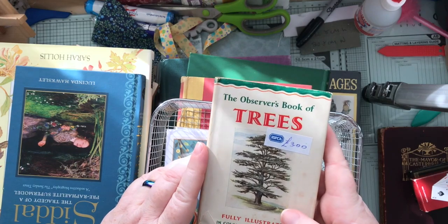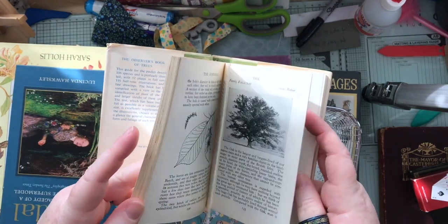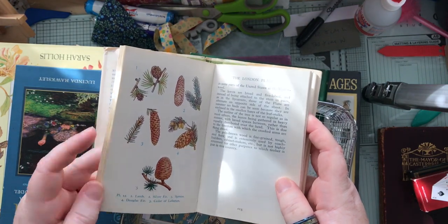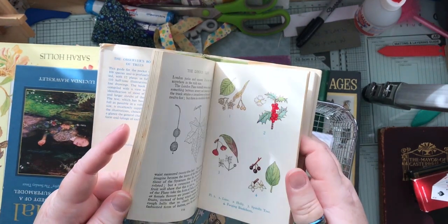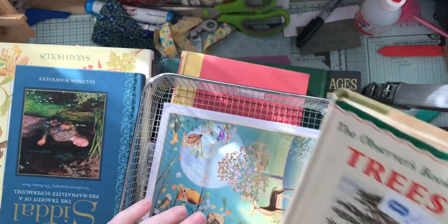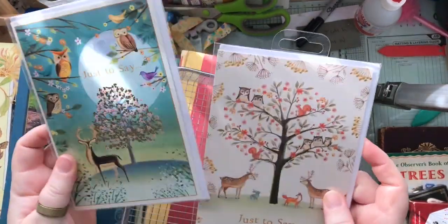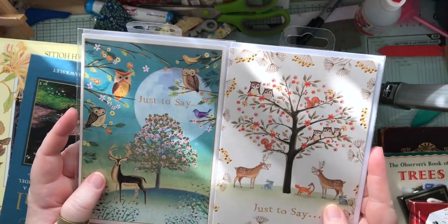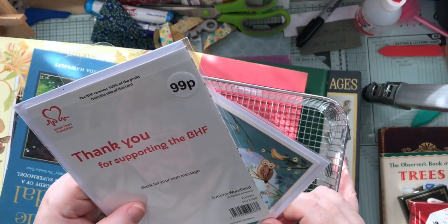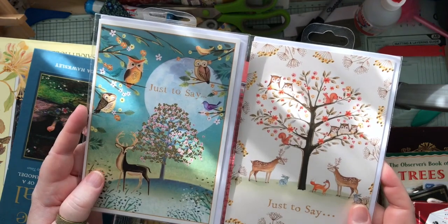This is a book, Observer Book of Trees. This cost me £3. It's not the best Observer Book — it's on shiny paper — but it does still have these lovely illustrations. So for £3, I thought that was pretty damn good. I've got a couple of cards which I think I'm gonna put in my journal, because I just love them. Aren't they pretty? They are illustrated by a lady called Caroline Armstrong, made for the British Heart Foundation. They're really lovely.